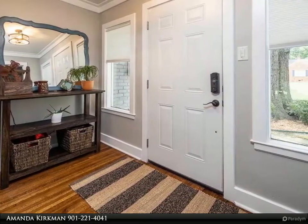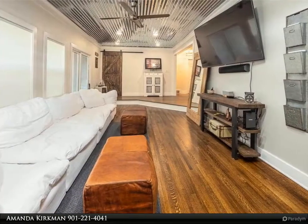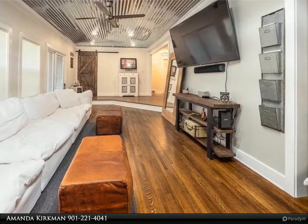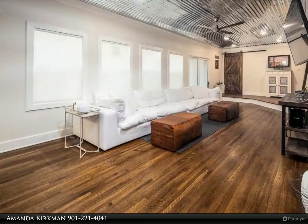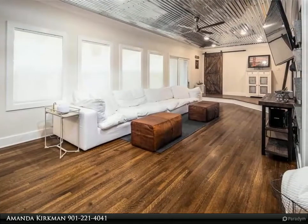This home boasts new windows, new roof and gutters (2020), new HVAC (2020), and a remote controlled gate leading to an amazing new carport with attached workspace. Minutes away from Harding Academy — location is everything.